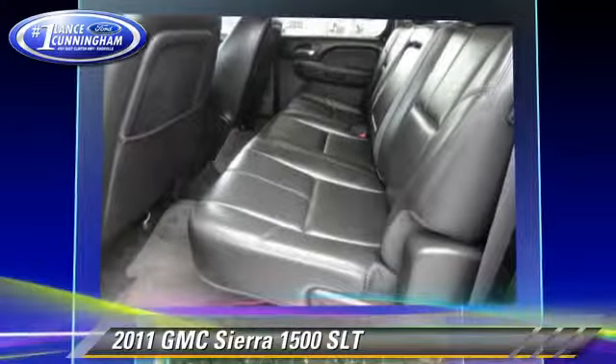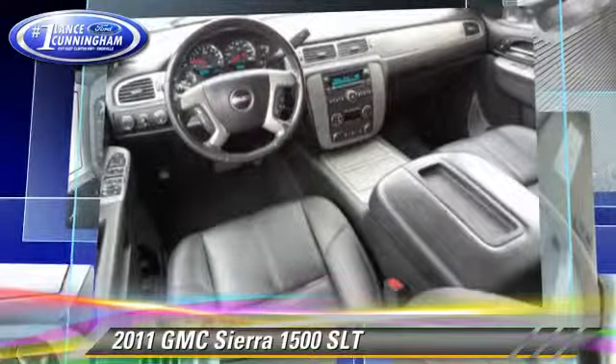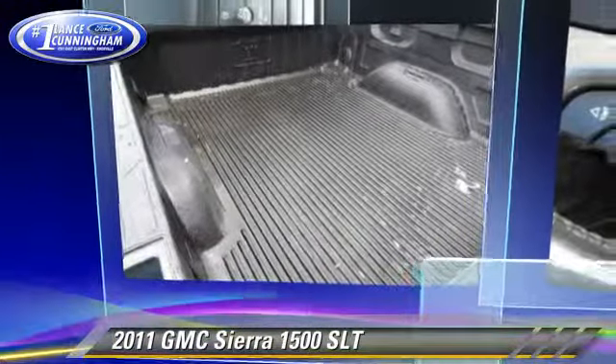Comfort and convenience features include premium sound, XM radio, and a CD player with MP3. Give us a call to schedule your test drive today.